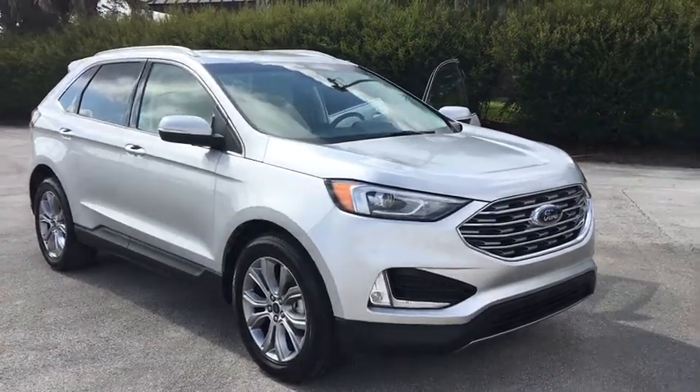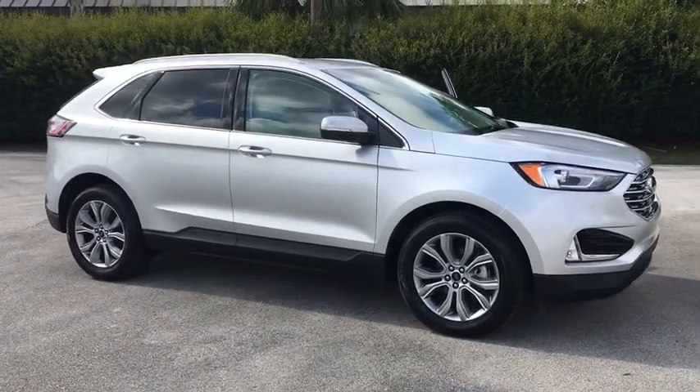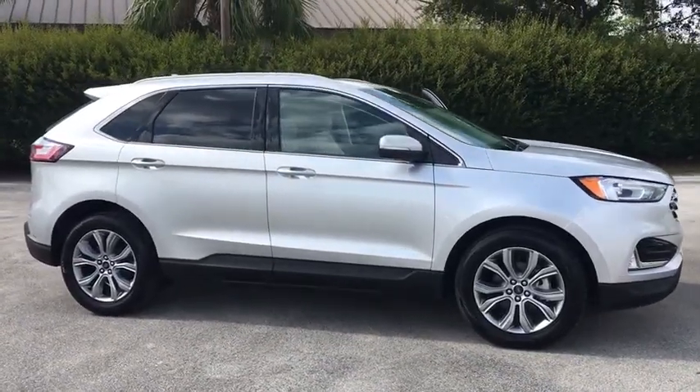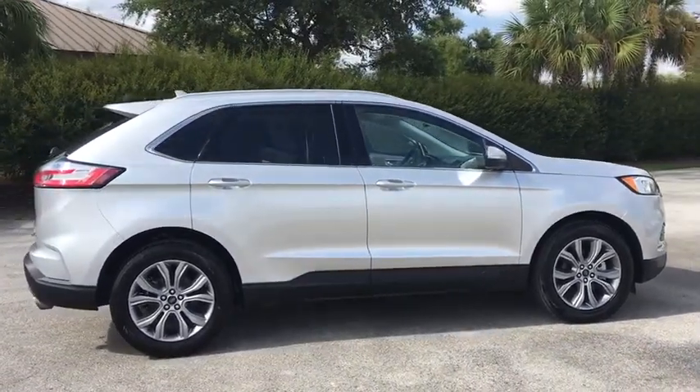We are pleased to show you the 2019 Ford Edge. Thrills with more power and MPG. Either way, you're in for an exhilarating experience with Ford Edge. This vehicle has less than 20,000 miles.